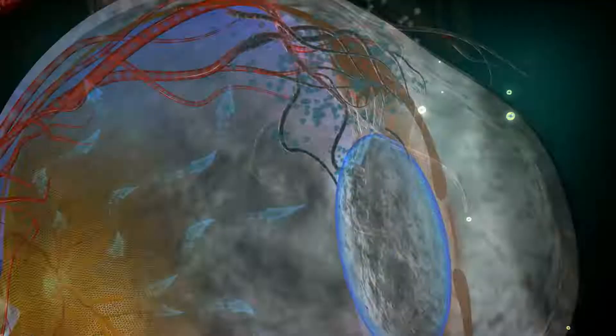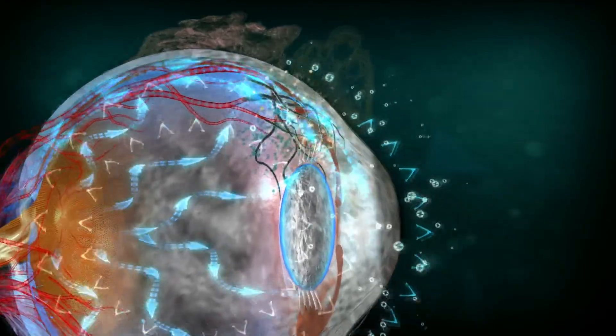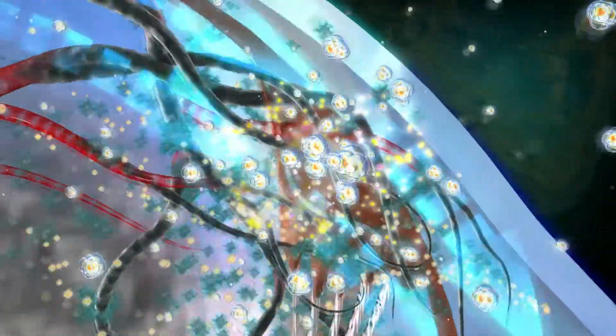This natural herbal formula increases the blood, nutrients, and oxygen supply to the eyes, detoxes the metabolic waste of the retina, and reduces inflammation of the optic cells.